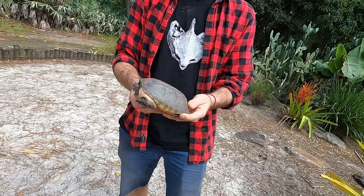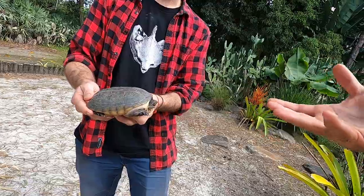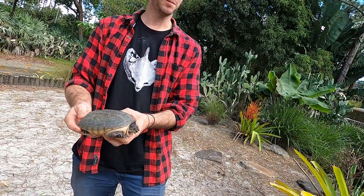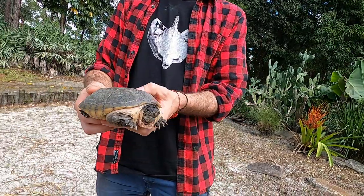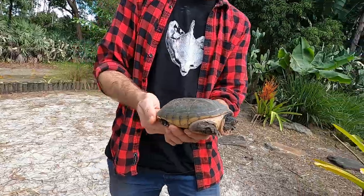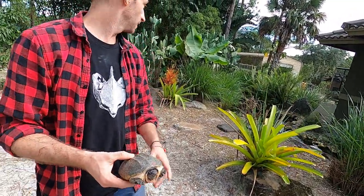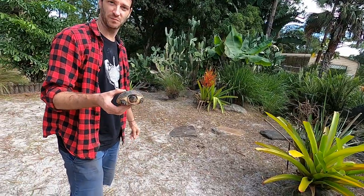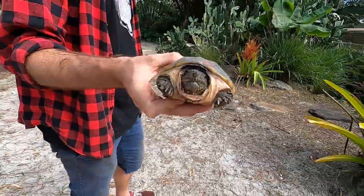So it's a Sternotherus salvini — the giant Mexican musk turtle. It's not the bigger version, which is the triporcatus. Yeah, I have a triporcatus — it's like this one on steroids. Just gigantic. I've been loving these dudes and what I've noticed is they do like to wander around on land. So where did you find this guy? He was actually behind a cactus over there. That is so rad — so cool to see these guys are doing well wandering around here. They've got plenty of room to move.